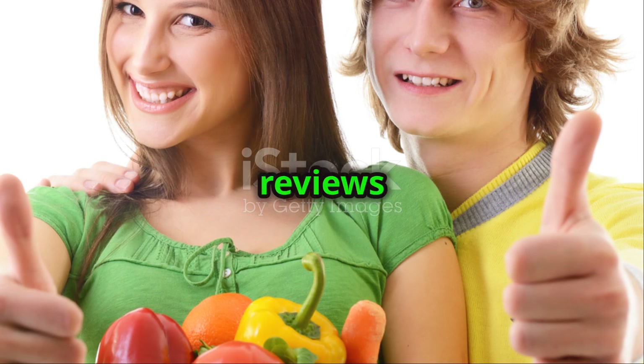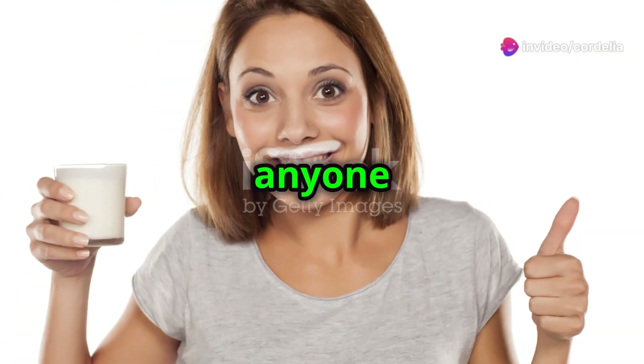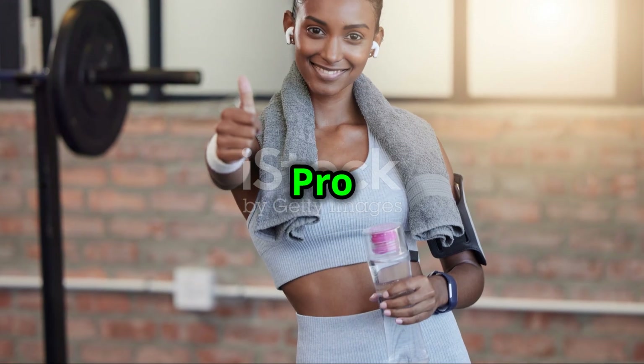With positive user reviews and a money-back guarantee, it might just be the boost your brain needs. For anyone looking for a natural way to boost cognitive abilities and stay ahead of the curve, IQ Blast Pro is the answer.